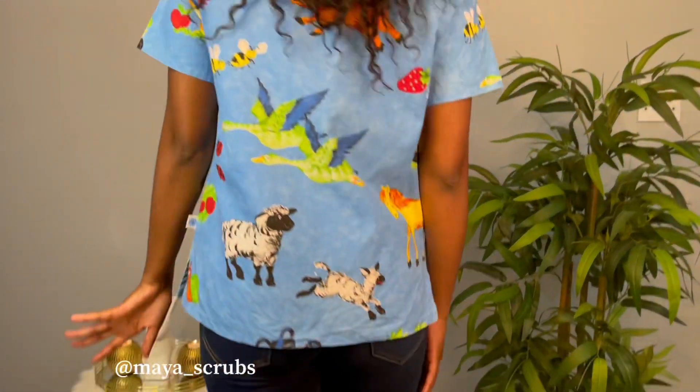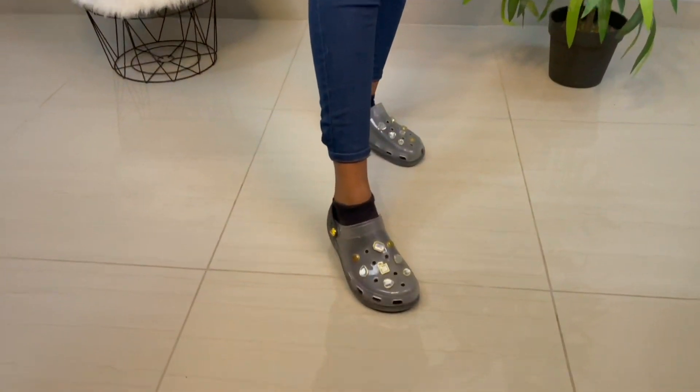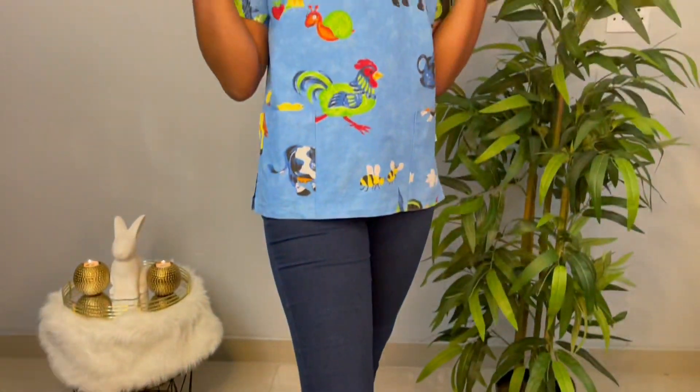Isn't this the cutest crop top you've ever seen? I got this little number from My Scrubs, and I pair it with some jeans and my awesome shiny shoes. This is definitely the kind of stuff you'd want to wear if you're doing pediatrics.